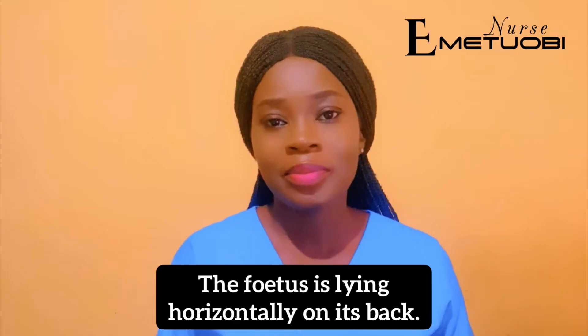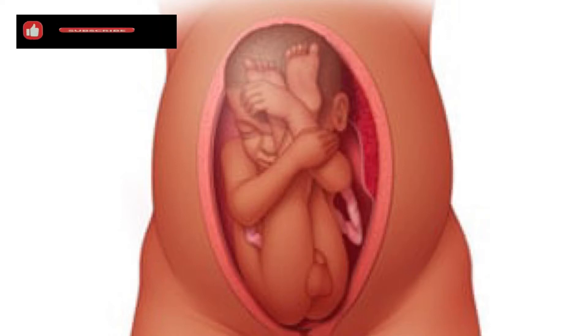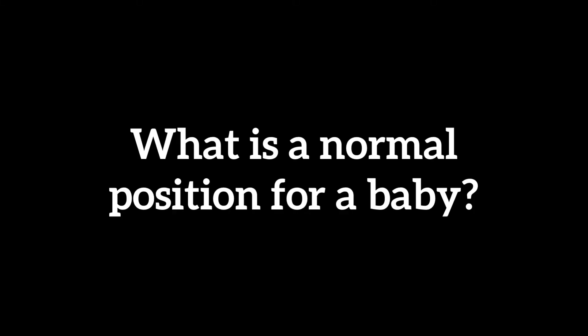The fifth one is the breech position. The fetus's feet point down — that is, the fetus's head is up while the buttocks or foot is down. What is a normal position for a baby?